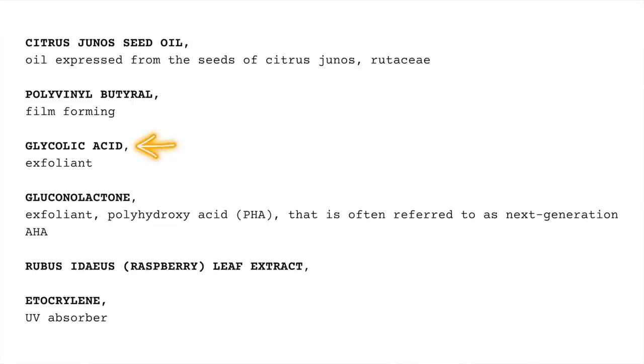Then we have glycolic acid — it's an alpha hydroxy acid, and I really don't understand why an AHA would be in a nail product; maybe it's a moisturizer but I'm not sure. Gluconolactone is a polyhydroxy acid (PHA) often referred to as a next-generation alpha hydroxy acid — a close relative to AHAs in chemical structure and effects on skin. The main promise is that it's less irritating than AHAs but with similar benefits, though all of this is about skin, nothing to do with nails.